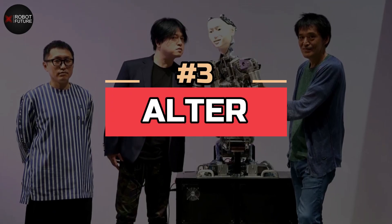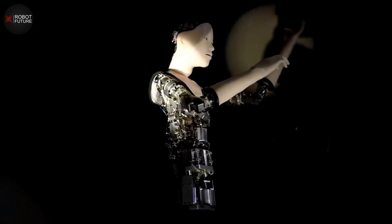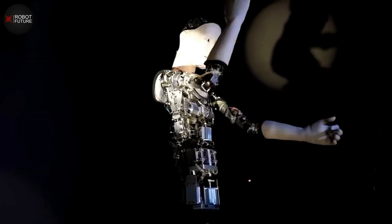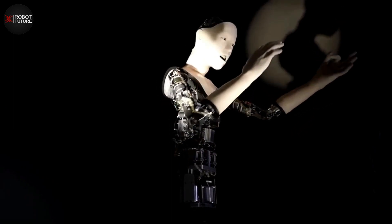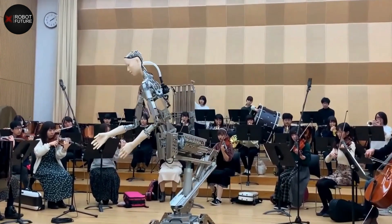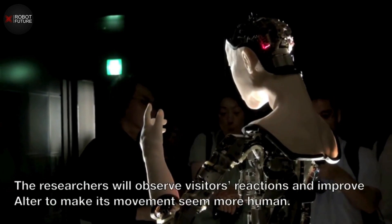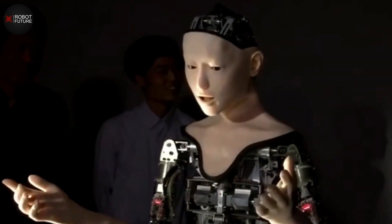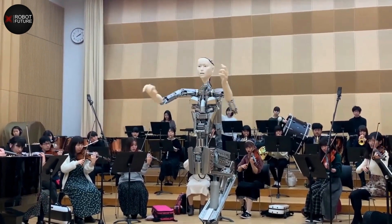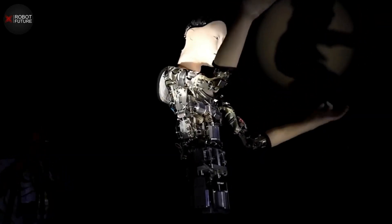Number three: Alter is a humanoid robot developed by the German robotics company Fraunhofer IPA for research and development purposes. Unlike many other humanoid robots, Alter is not designed to look like a human being. Instead, she has a unique and distinctive appearance with a sleek, angular body covered in a metallic skin. She is equipped with advanced sensors and motors allowing her to move with remarkable speed and precision, and can perform tasks from testing material durability to evaluating the performance of machines and systems.